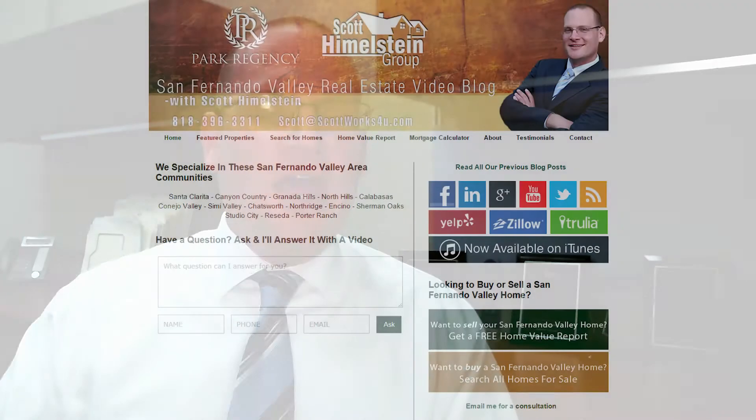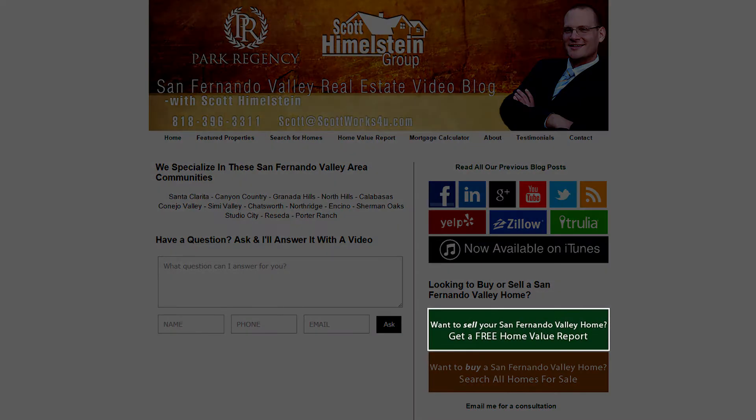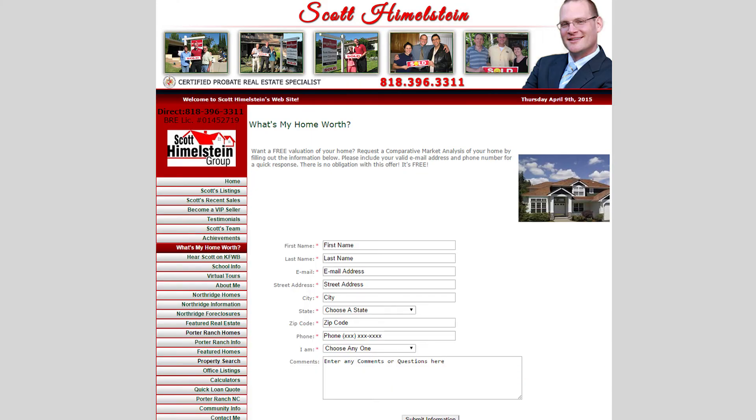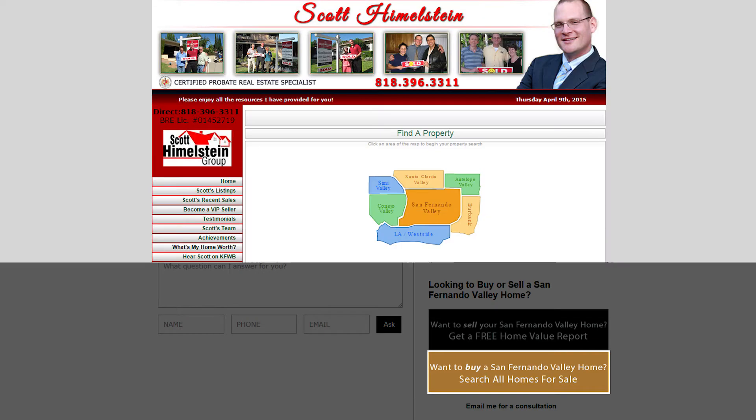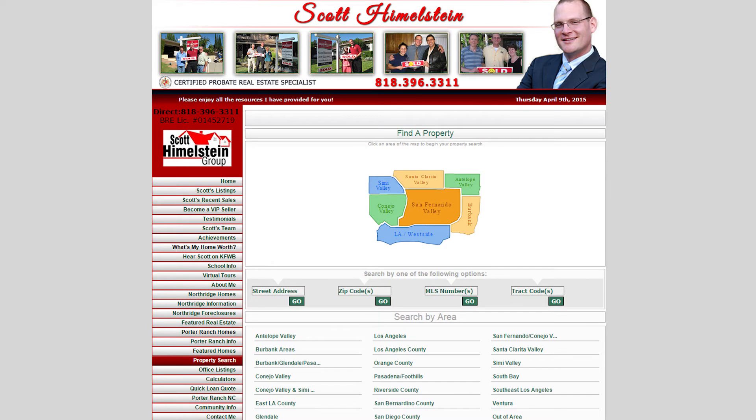Before we talk about today's subject, a reminder if you're a home seller to check out our free home value report, and if you're looking to purchase a home here in Southern California, make sure you take a look at our free MLS search tool for properties all over Southern California.